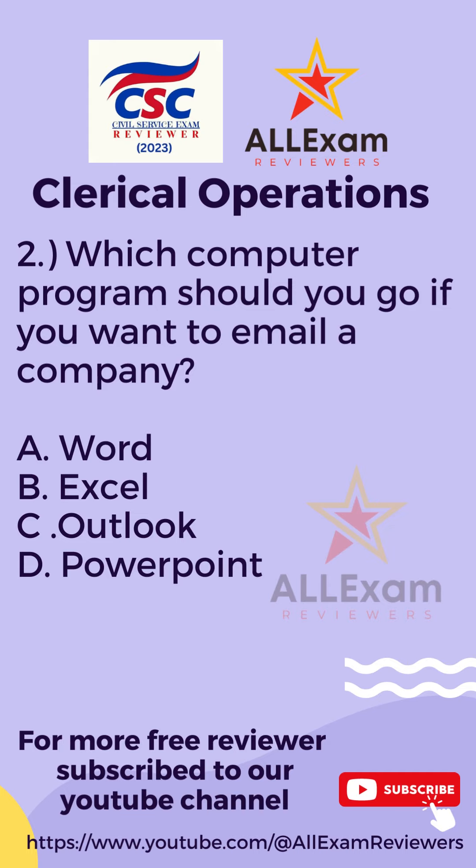Question number two. Which computer program should you go to if you want to email a company? Letter A, Word? Letter B, Excel? Letter C, Outlook? Or Letter D, PowerPoint?